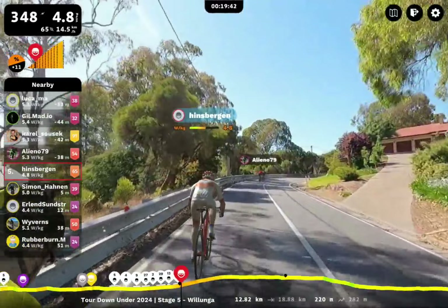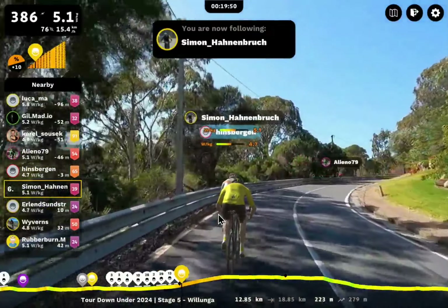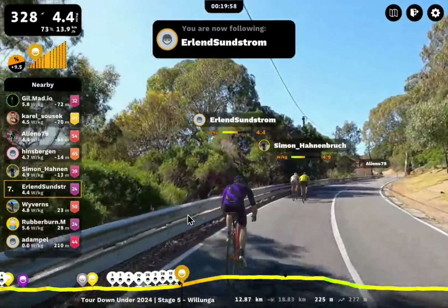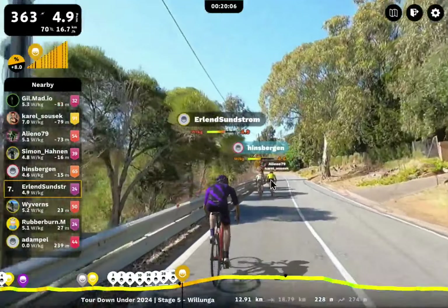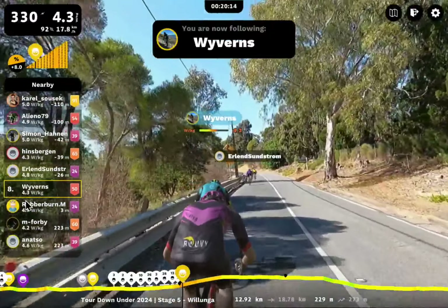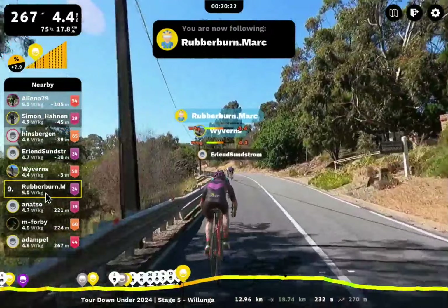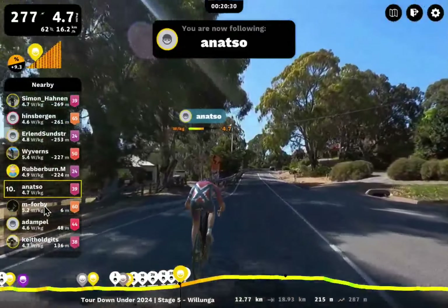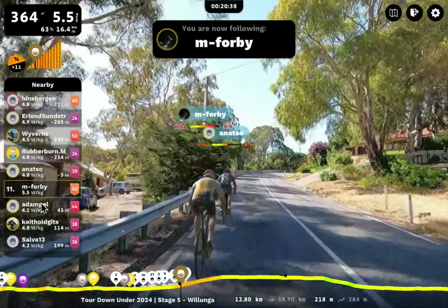Looking at Simon — just over 70 kilograms. Erland looks about the same, maybe 72. So we've got three stronger, more powerful riders chasing the lighter people up front. Wyverns is not out of it either — Wyverns, 70-something kilograms. And Rubberburn Mark is right here today — this is impressive. Rubberburn Mark in 9th position, just holding on to Erland. And Anatso from Prince George, British Columbia — rocking it out, tackling Old Wollonga Hill. M4B right there with Anatso.